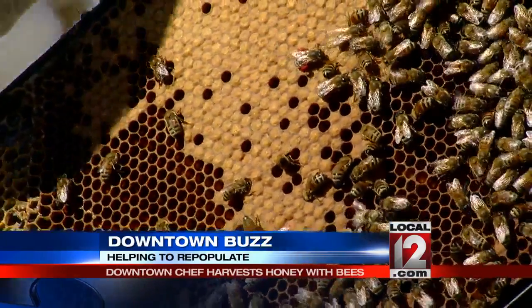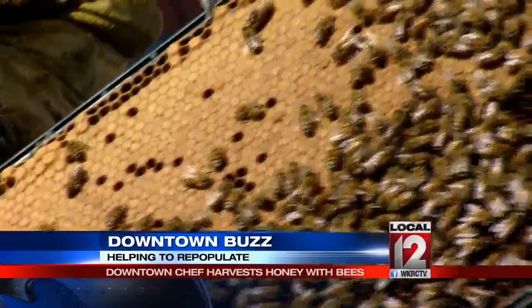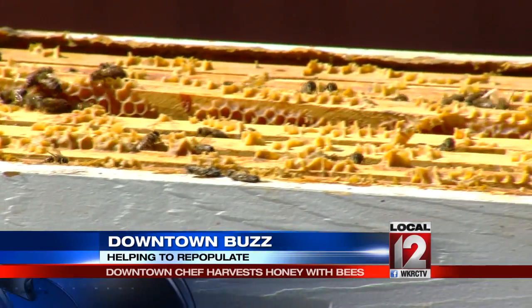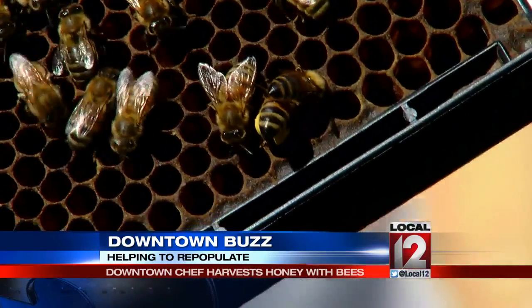And all of this is capped — this is all just bees in here. These will hatch in a few days. Chef Todd Kelly wanted to do something unique with his menu at Orchids at Palm Court. It's safe to say you won't find anything quite like this in the Queen City.